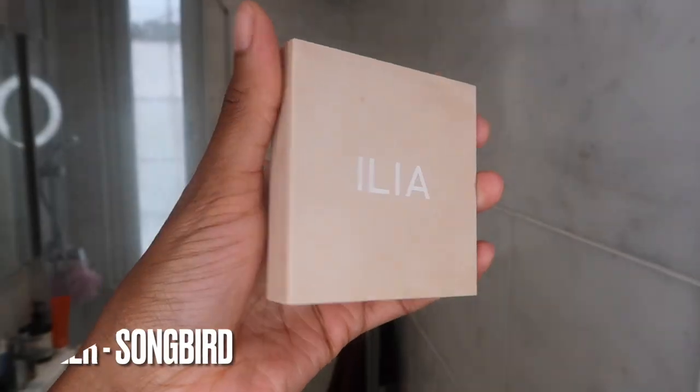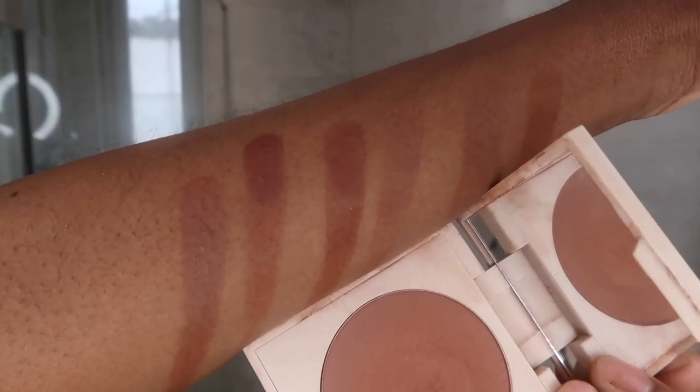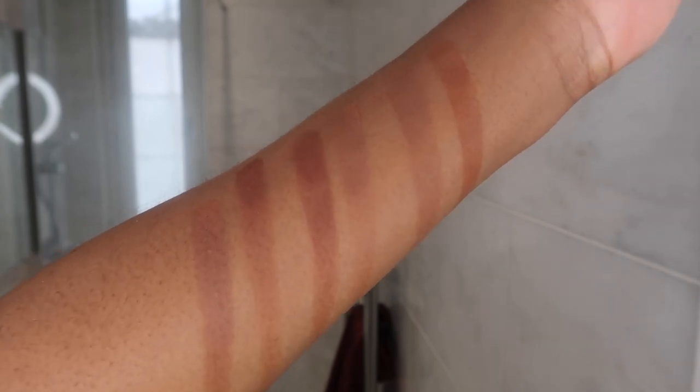Next up is one of my clean green bronzers — this is the ILIA bronzer, the Songbird Nightlight Bronzing Powder. This came out a couple of years ago in some richer deeper shades, which I really appreciate. It's a really nice rosy bronzer. My only problem is it's such a soft bronzer that it does have a lot of kickback and gets a bit spready sometimes, but it's a really nice hue. When I want something really rosy but natural, earthy, and very soft, I'll tend to go for this.